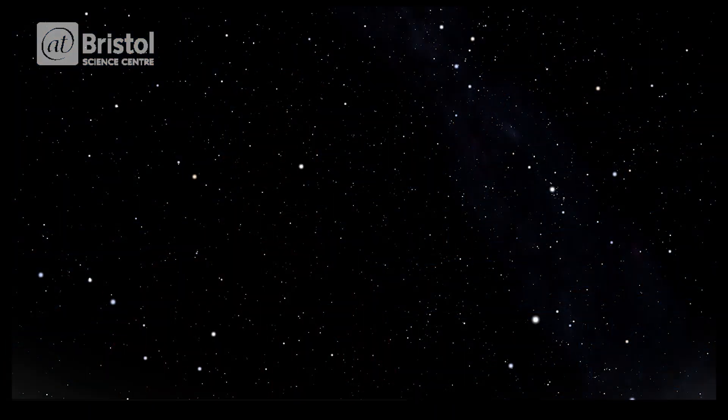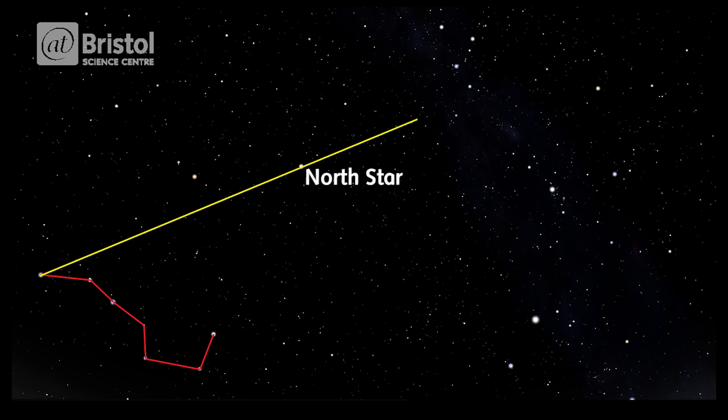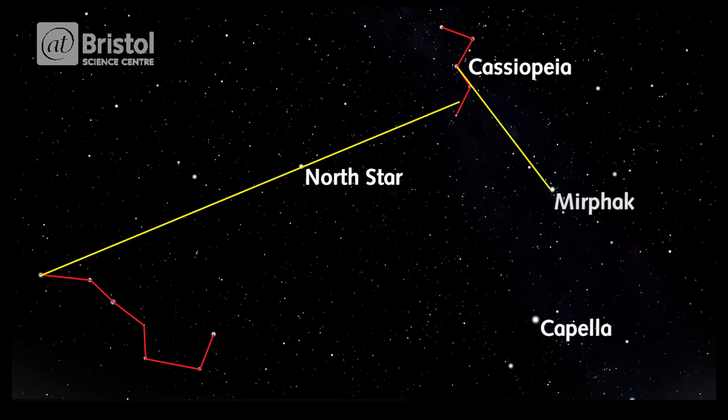Start by finding the Plough and draw a line from the end star through the North Star until you arrive at the distinctive W shape of the constellation Cassiopeia. Head down to find this star, located between Cassiopeia and the bright star Capella. This is Myophak and is in the middle of the constellation Perseus.